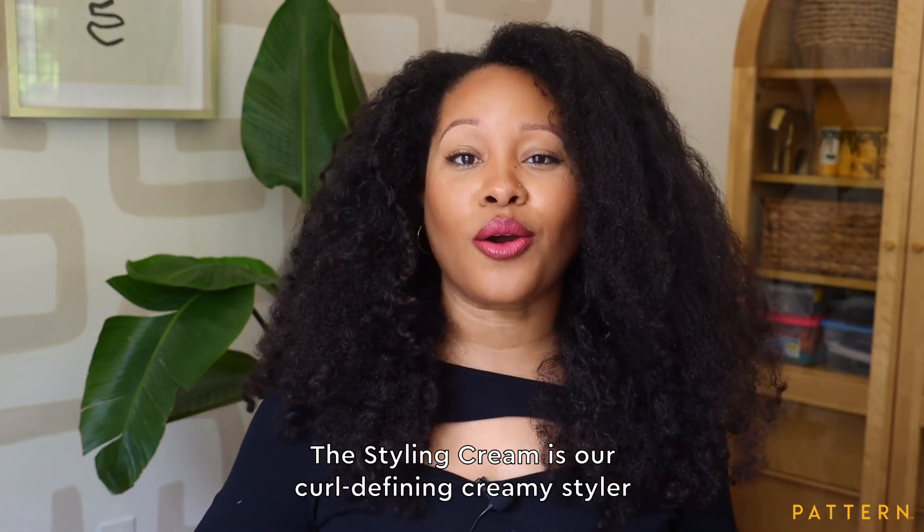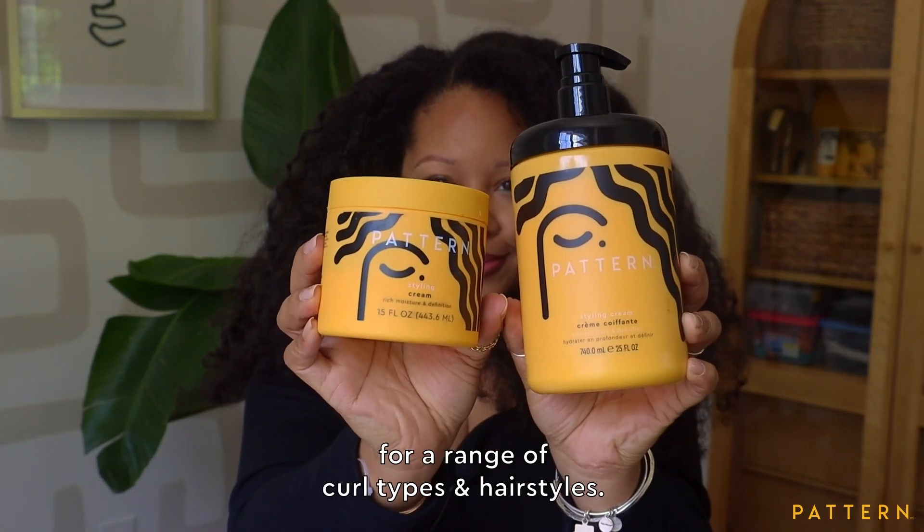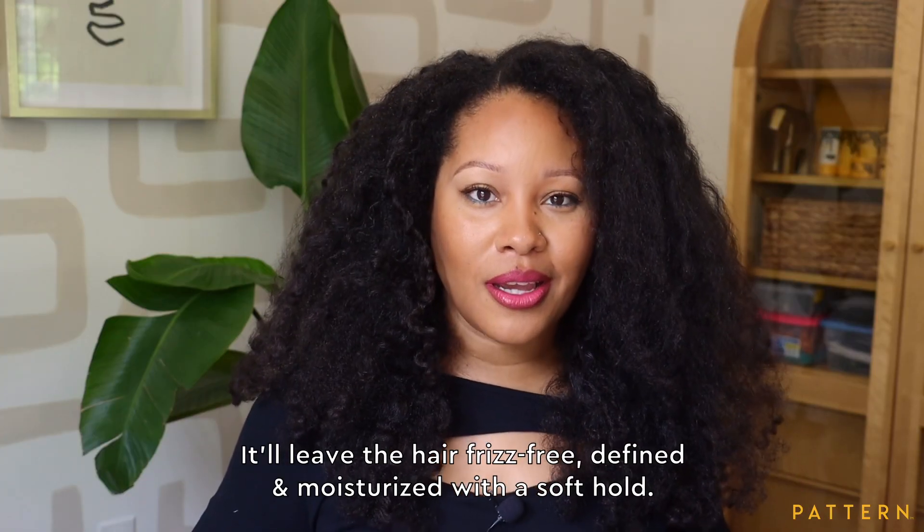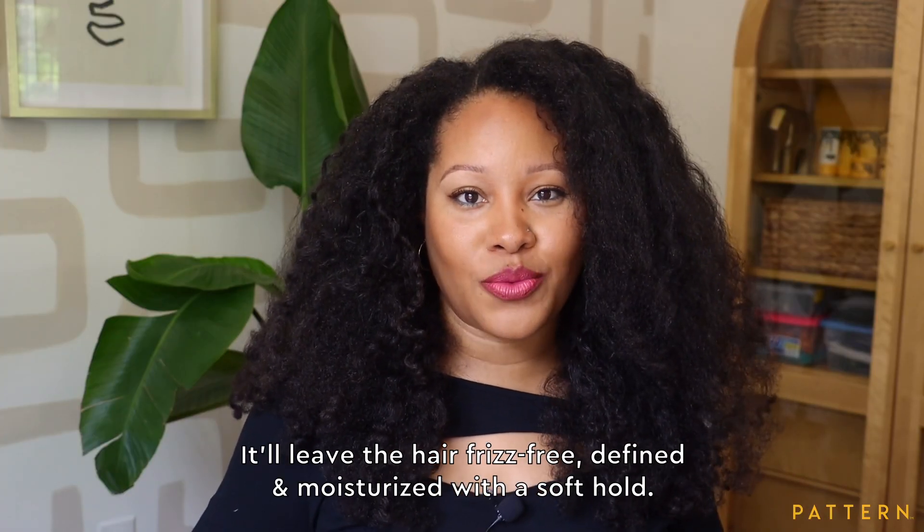The Styling Cream is our Curl Defining Creamy Styler for a range of curl types and hairstyles. It'll leave the hair frizz-free, defined, and moisturized with a soft hold.